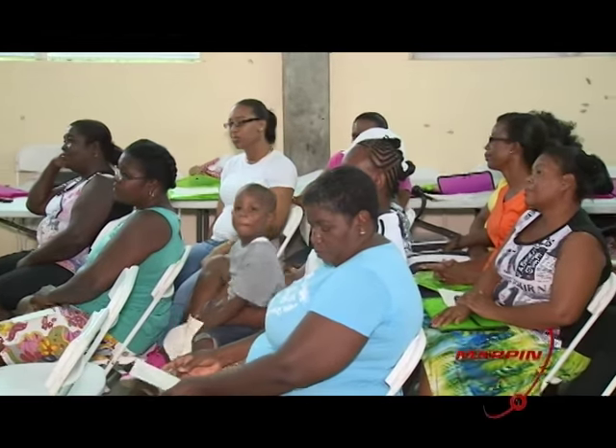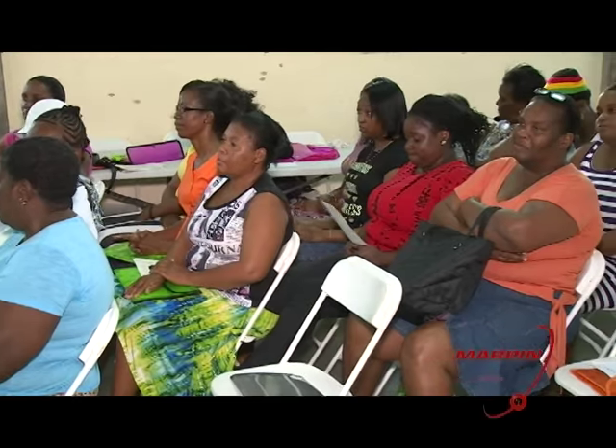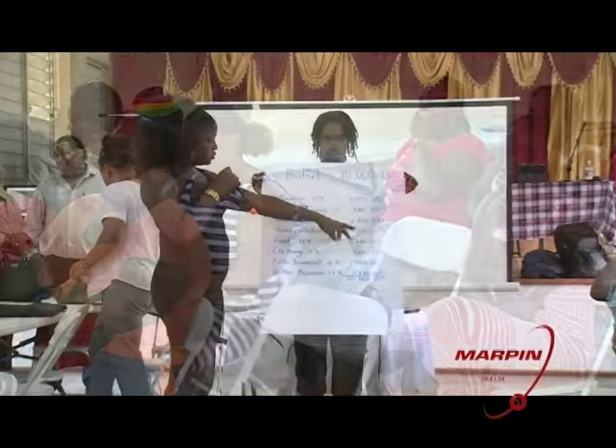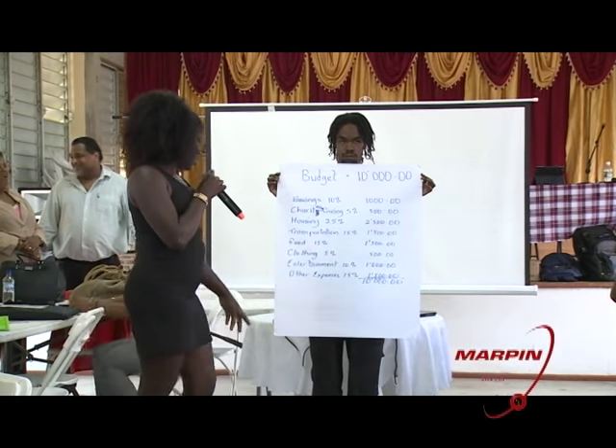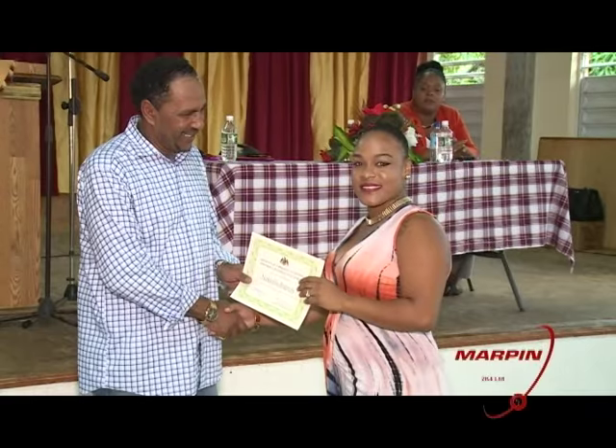Participants of a small business training workshop in Grand Bay are anxious to put into practice some of the information they gathered over the two-day exercise. The workshop, which ended last week, was organized by the Ministry of Commerce and facilitated by the Small Business Unit. It focused on accepted small business practices and frameworks, and taught participants what a successful business should look like and how to run it. The prospective small business owners now understand why accounting and tracking business progress are essential ingredients for success.